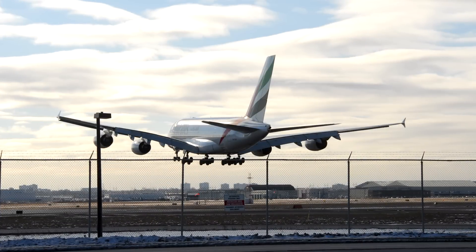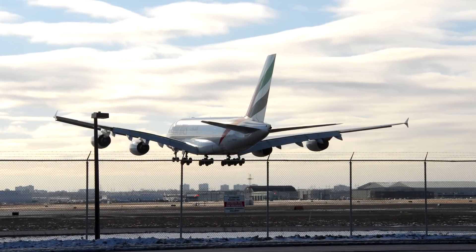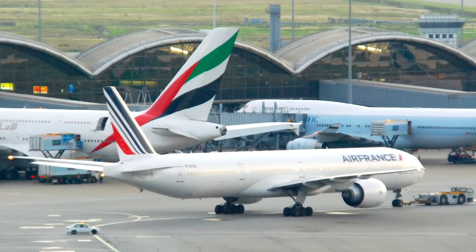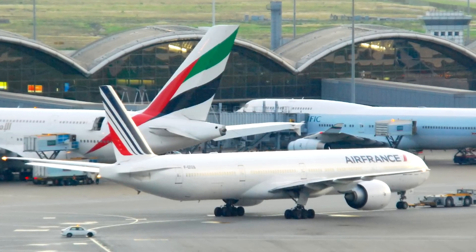But it doesn't beat the wingspan and width of the A380, which is good news because that means most of the airports that can handle the 777 will be able to handle the 777X also.